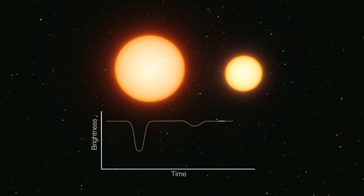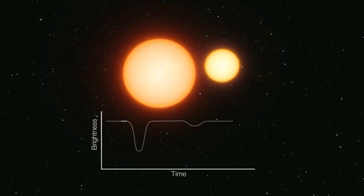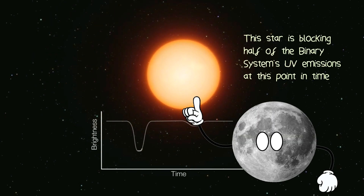Digging through the data they had just collected, they found that 31 Craterus had a binary orbital period of 2.9 days, which is why the UV radiation suddenly disappeared after it was first discovered.